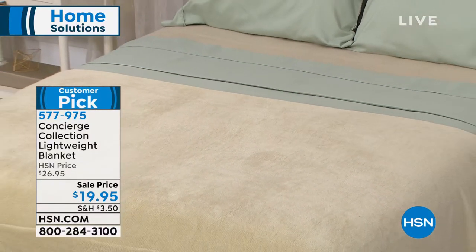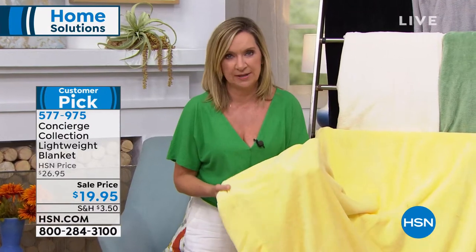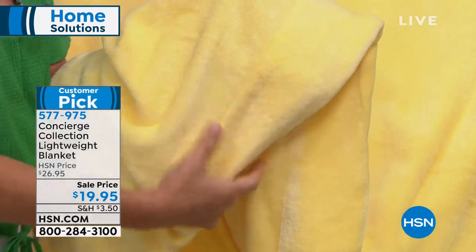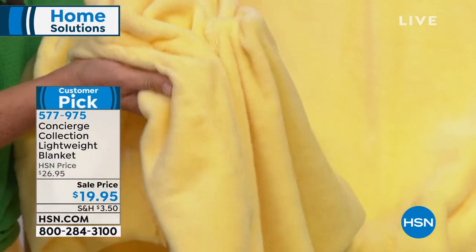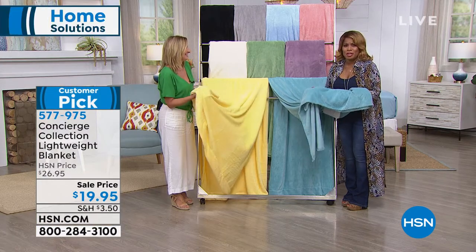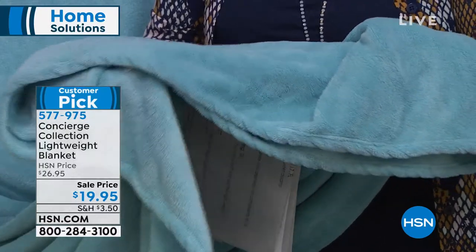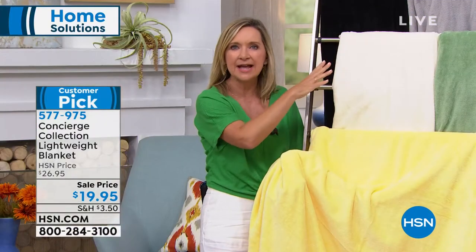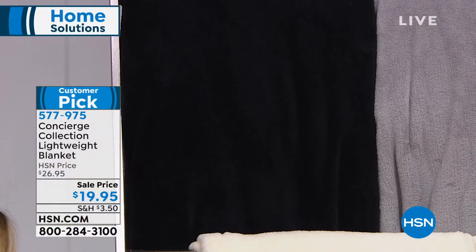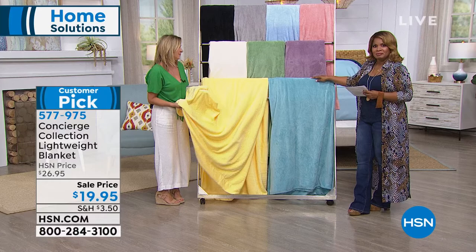This is our Elements from Concierge Collection Micro Plush Blanket, and it's a huge customer pick. It's a year-round weight — lightweight, super soft, plush — that glides over your body for just a little bit of added coziness. It's incredibly super soft, like a baby's blanket. It's durable and performance-driven: wash after wash, the colors stay. I've had some of these blankets for three or four years and they still look and feel brand new.